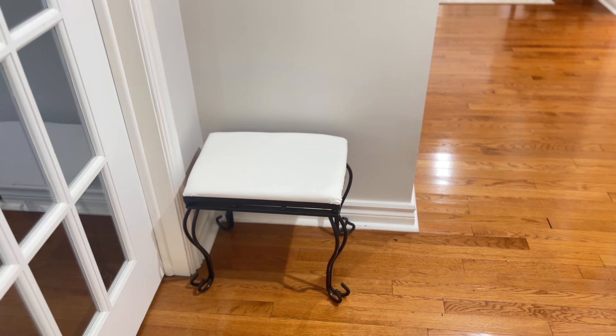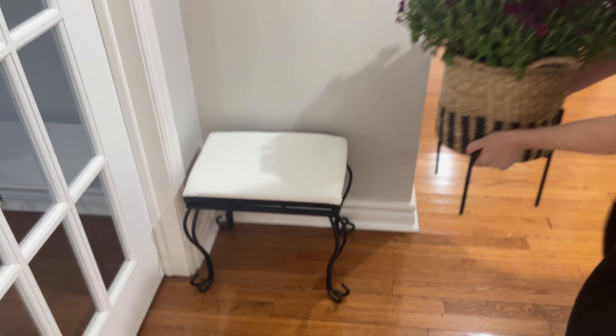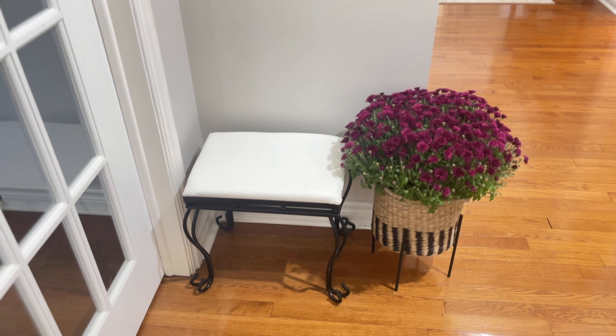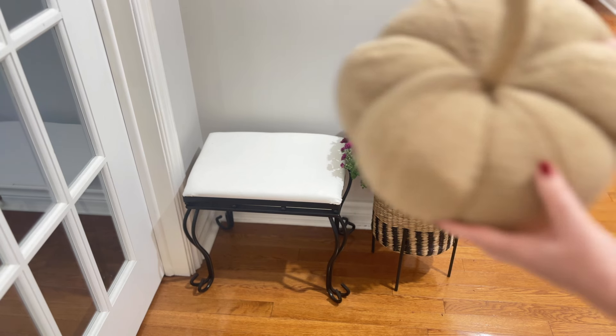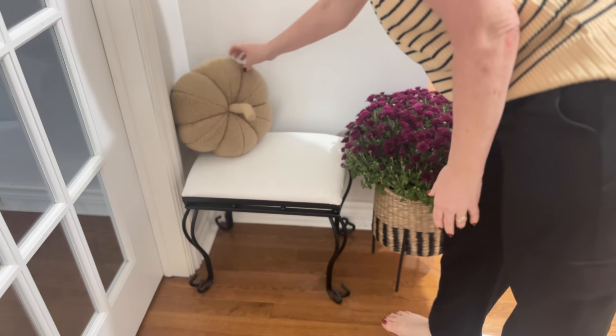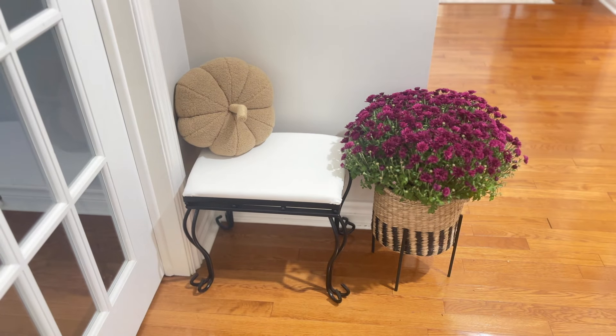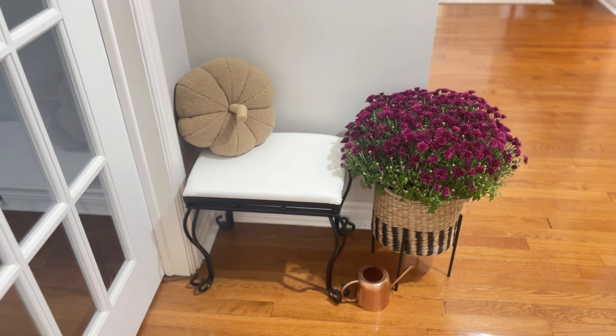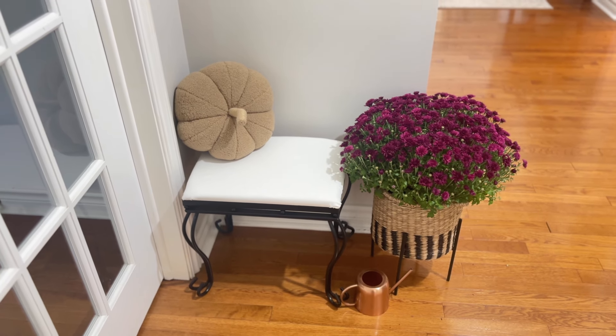This is a different day, and I decided to work on this part of the hallway. I wasn't sure what I was going to do, but then I was gifted these beautiful mums, so I thought they would fit perfectly beside the little bench. I placed them in this wicker basket that I've used in other areas of my home and put it on a plant stand, and I love it. I brought this pumpkin pillow in from the living room because we really weren't using it — we were just throwing it on the ground anyway — and I thought this added just such a sweet touch to this little stool.